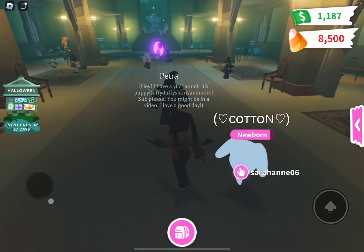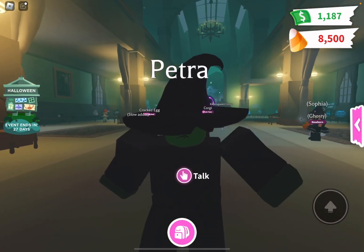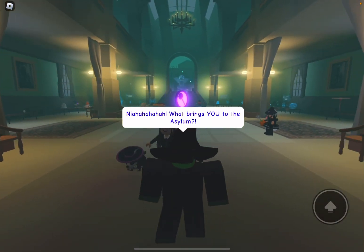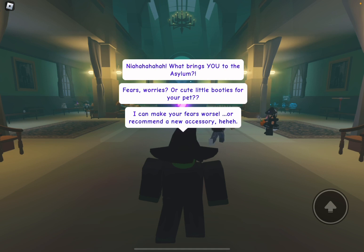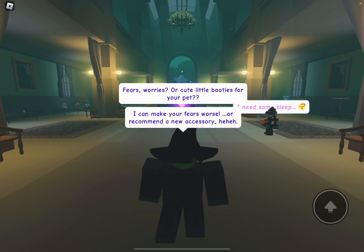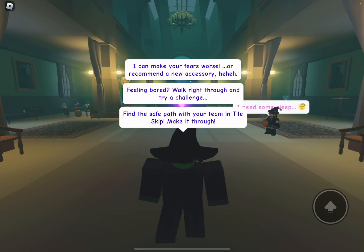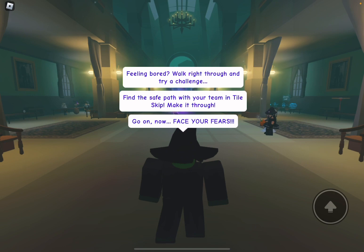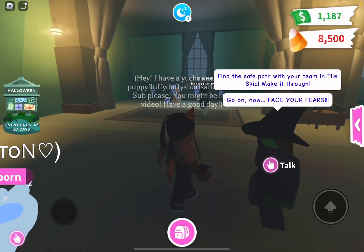I've already played this but let's see what Pet Petra has to say. 'What brings you to the asylum — fears, worries, or cute little accessories? I can make your fears worse or recommend a new accessory. Feeling bored? Walk right through and try a challenge — find the safe path with your team in tile skip. Make it through and face your fears!'